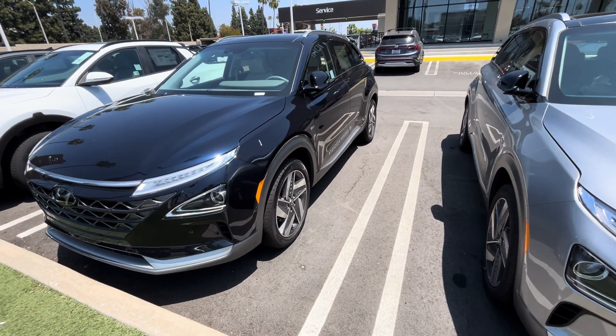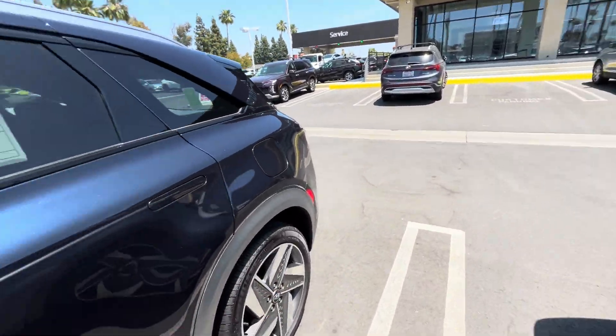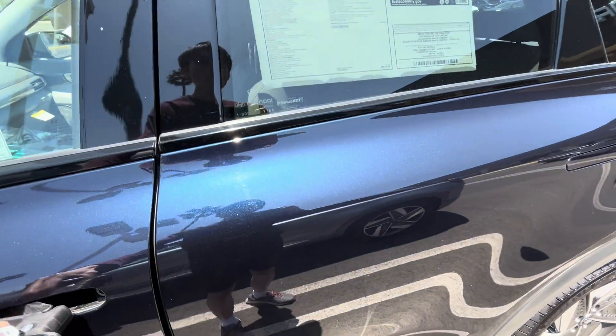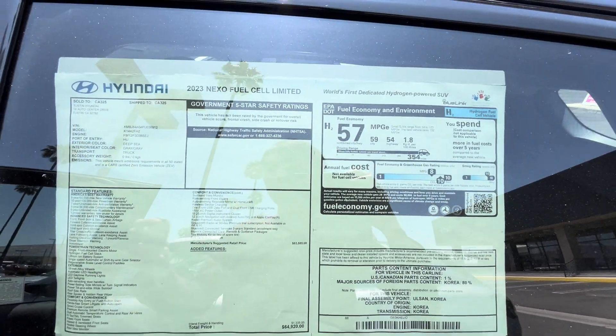You might ask, where are the hydrogen tanks located? They're actually located underneath the rear seat and the cargo area. The door automatically unlocks like a Tesla, and you can go about 354 miles on a single tank.